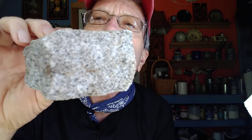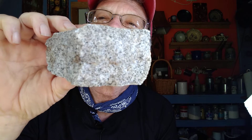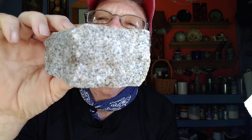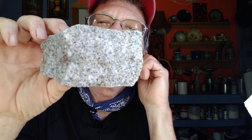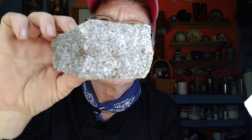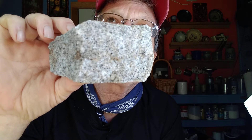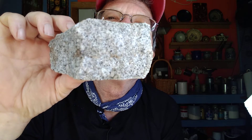Elberton granite is huge and it's found up in Elberton, Elbert County, Georgia. Elberton granite is used for all kinds of cool things — mainly tombstones. But granite is also used for countertops, and many buildings are made out of granite.